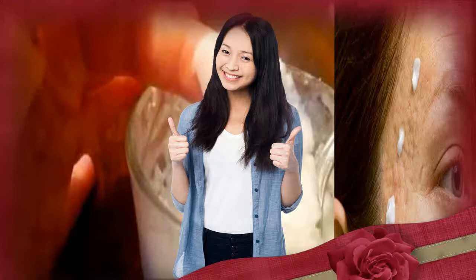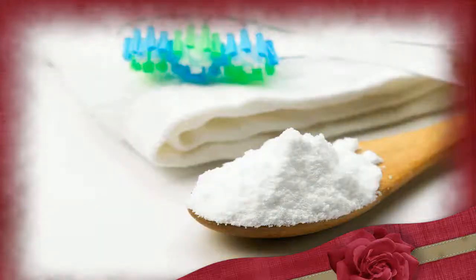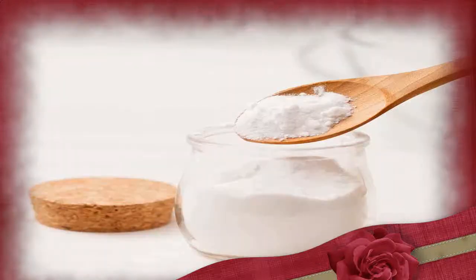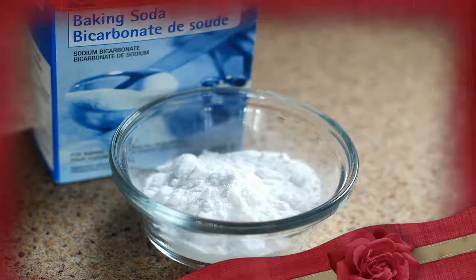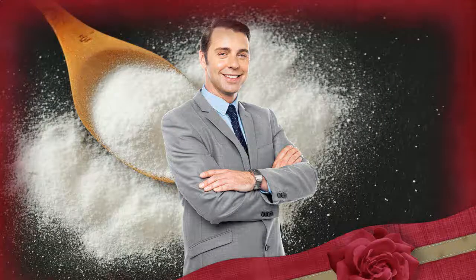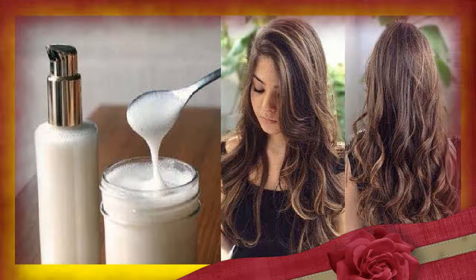Relieve itchy skin and sunburns. A baking soda bath is often recommended to soothe itchy skin. These baths are especially effective at soothing itches from bug bites and bee stings. Additionally, baking soda may help soothe itching from sunburns, and it seems more effective when combined with other ingredients like cornstarch and oatmeal. To make a baking soda bath, add 1 to 2 cups of baking soda to a lukewarm bath and make sure the affected area is soaked thoroughly. For more specific areas, you can create a paste with baking soda and a bit of water, and apply a thick layer of paste to the affected area.